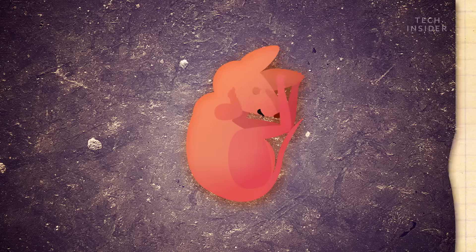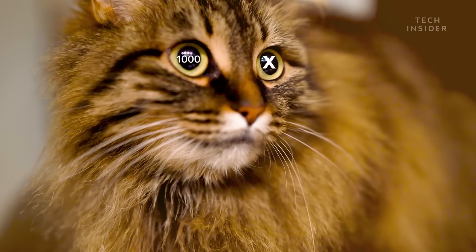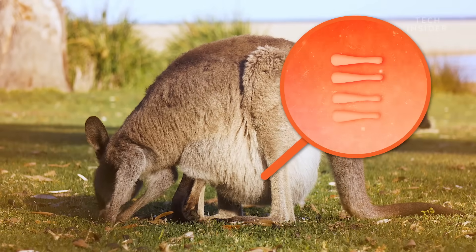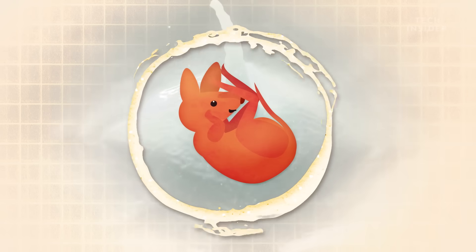And it will need the extra space. Because over the course of eight months, that bean-sized baby will reach the size of a large house cat — that's thousands of times its birth weight. That rapid growth is thanks to the pouch's four nipples, which spout milk that contains germ-fighting antibodies to keep the little roo from getting sick.